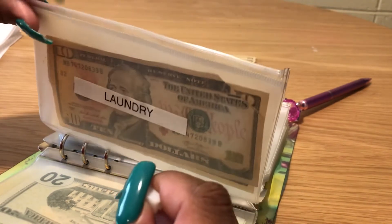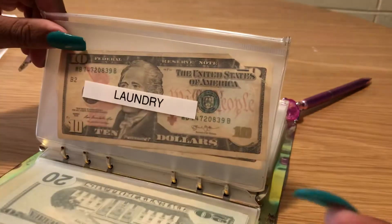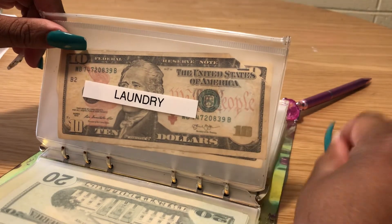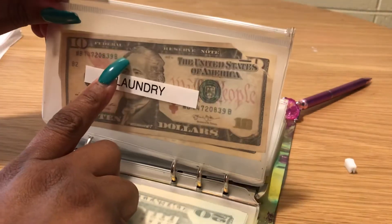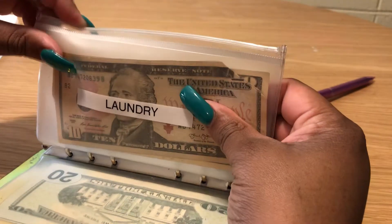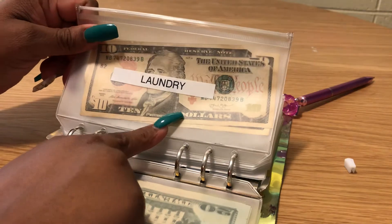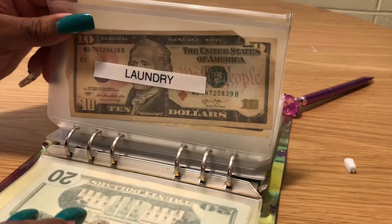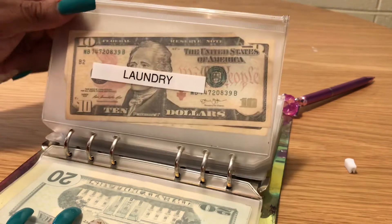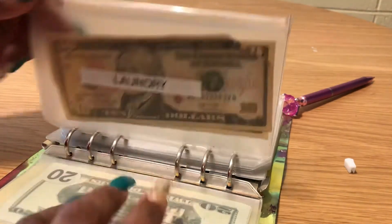I'm going to have to replace these envelopes — the little zippers are starting to fall off. The zipper fell off this one just like it did another one. I'll try to put it back on; if not, I'll just cut the zipper part off like I did with the other envelopes. I've had these a while and I might just be a little heavy-handed.